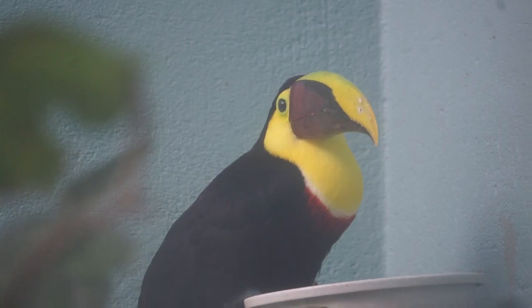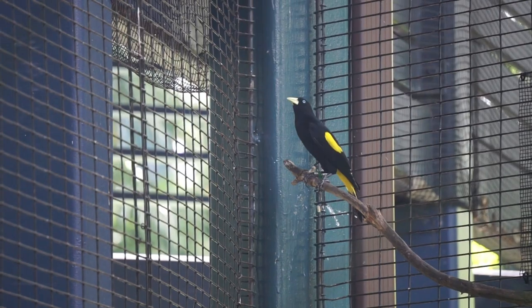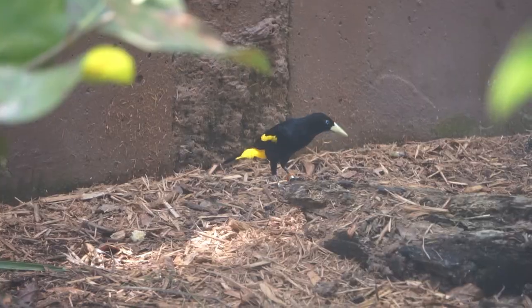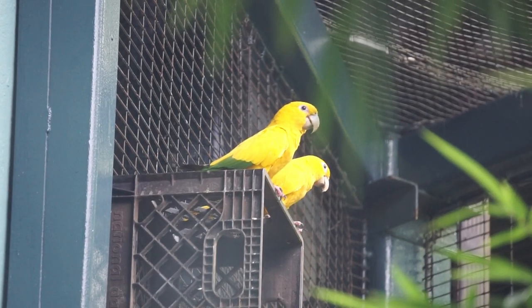Towards the back of the exhibit, we'll spot a red-footed tortoise, keel-billed toucans, yellow-rumped cacique, and golden conures. For those curious about what we missed, I'll put a full species list in the description.